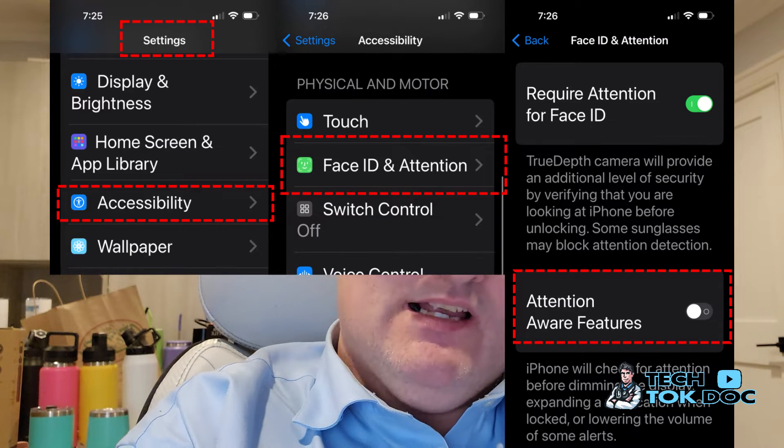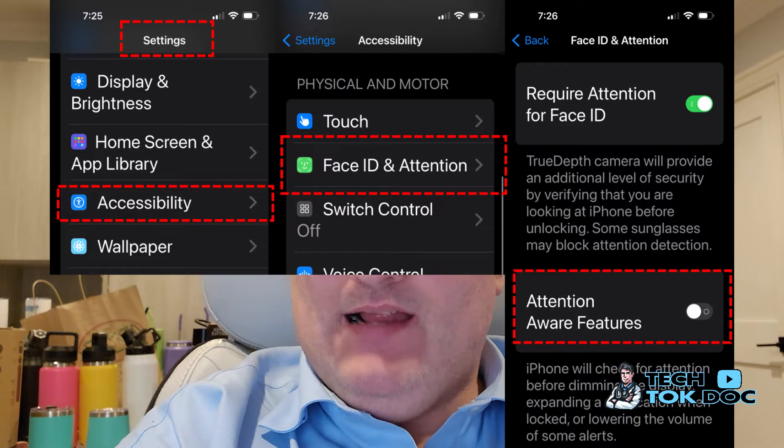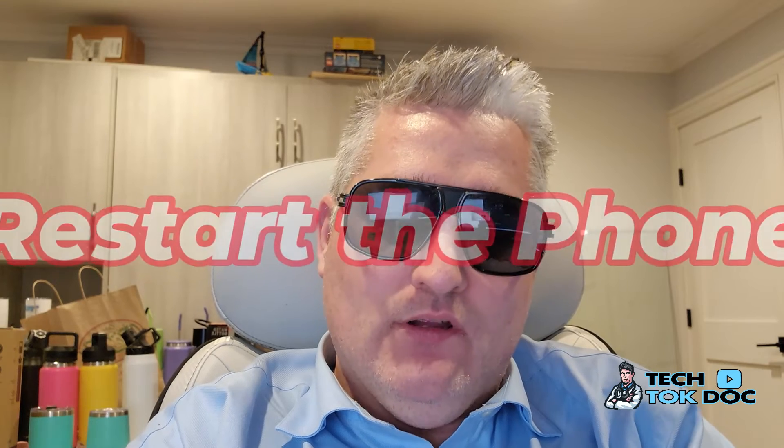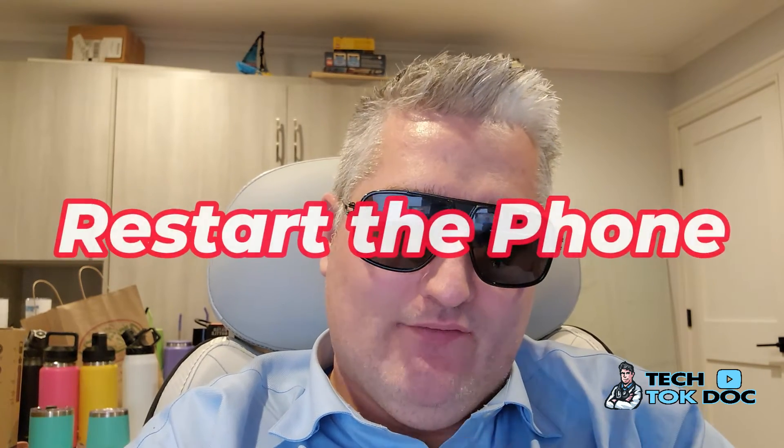Attention Aware automatically lowers the volume of the ringer when you look at the phone. This feature is found in Settings, Accessibility, Face ID and Attention, then Attention Aware Features. Keep in mind: after you uncheck the setting, it still might not work immediately — make sure you restart your phone in order for the change to take effect. After the restart, you'll notice the ring stays at a consistent high volume throughout its duration.